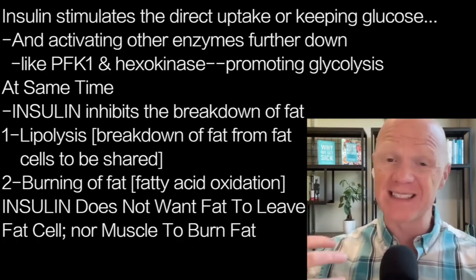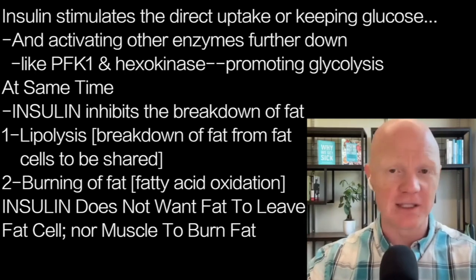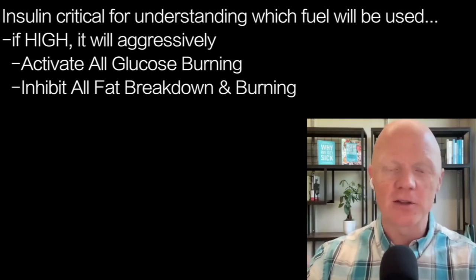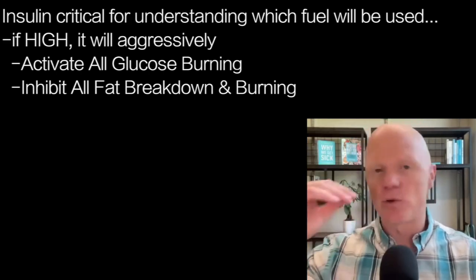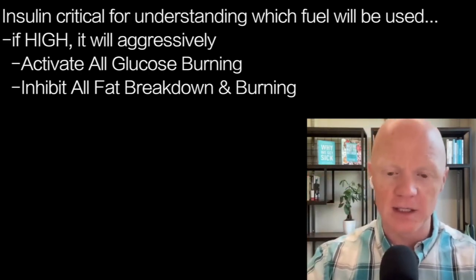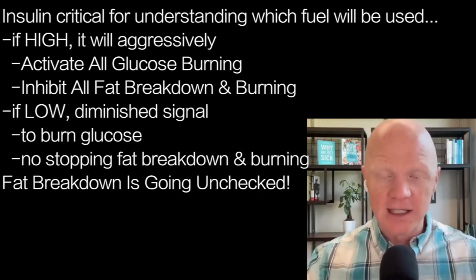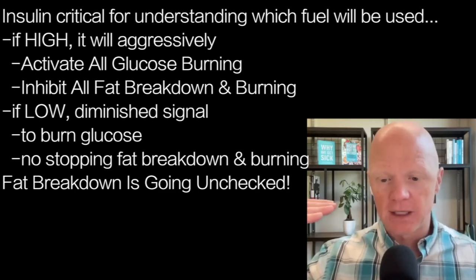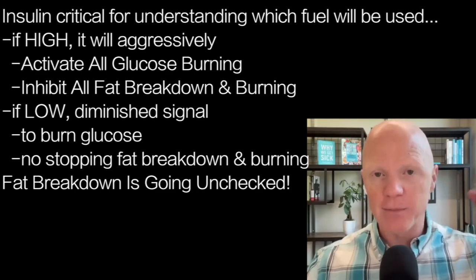Insulin doesn't want fat to leave the fat cell, and even if some fat has left, it doesn't want tissues like muscle to burn it. So insulin is absolutely critical for understanding which fuel is going to be used. If insulin is high, it will aggressively activate all glucose-burning pathways and aggressively inhibit fat breakdown and burning. If insulin is low, there's a much diminished signal to burn glucose and nothing to stop fat breakdown and burning.